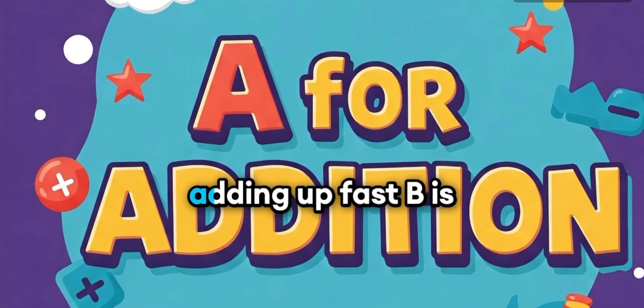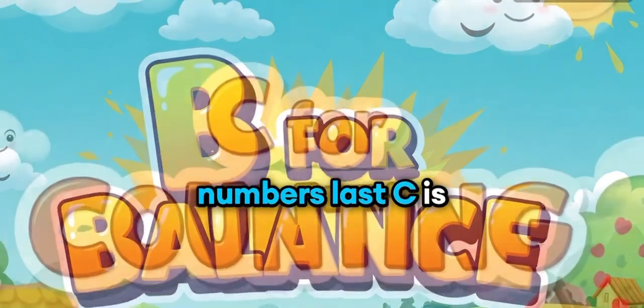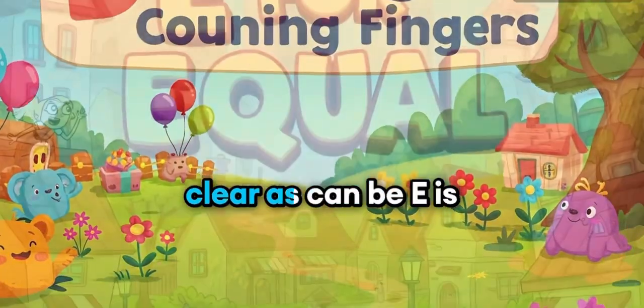A is for addition, adding up fast. B is for ballots, make numbers last. C is for counting, 1, 2, 3. D is for digits, as clear as can be.